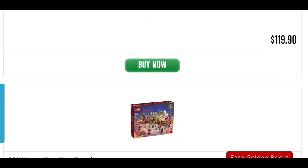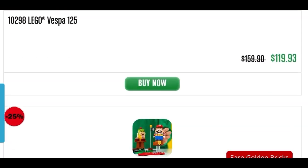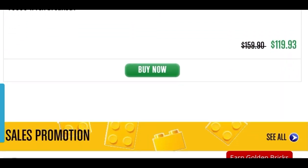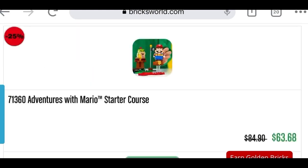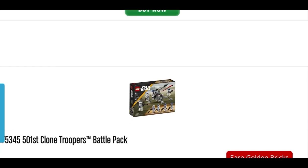So how did I pick these top 5? I looked at playability, value for money, and if it's a display set, how well it displays. I also looked at how likely these sets are going to retire soon or sell out, and why it's a good time to buy them now before they may likely increase in price in the near future.